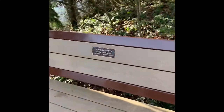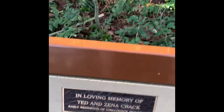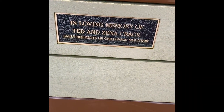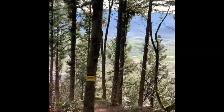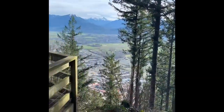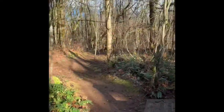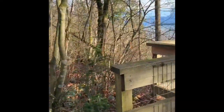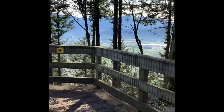There is a bench at the top dedicated in loving memory of Ted and Xena Crack, who were early residents of Chilliwack Mountain. Overlooking the valley, there are amazing views.